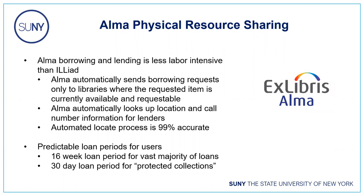On the lending end, when a request is received, ALMA automatically attaches it to an item record, which then appears on your pick-from-shelf list — no manual lookup of call numbers or locations needed. Another nice feature is how loan periods work: within the SUNY system, we've implemented a system-wide 16-week loan period for the vast majority of loans, with a shorter 30-day period for protected collections such as rare items, new items, and media. Users know they'll get a 16-week loan, unlike OCLC where loan periods can vary widely.